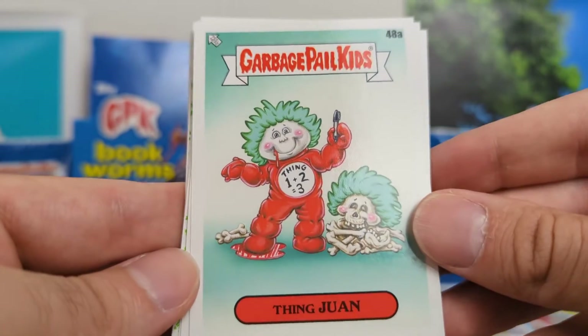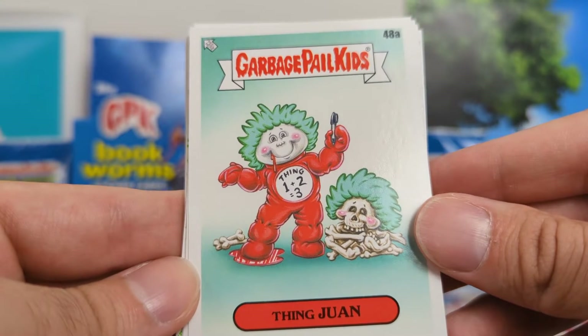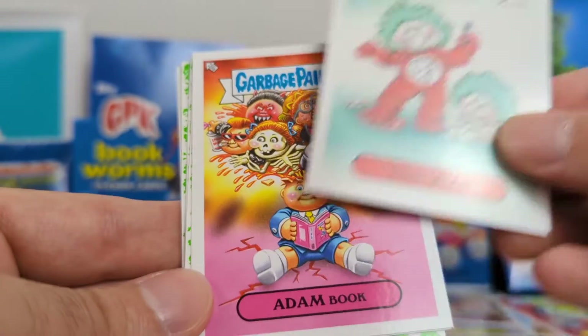Thing 1. I like this — it's obviously a play on Thing 1, and I thought that was really neat. And then just obviously he ate his little brother, and kind of a cool artwork.